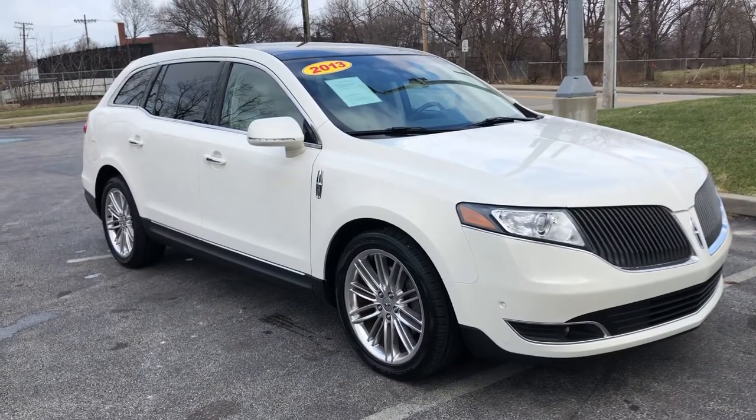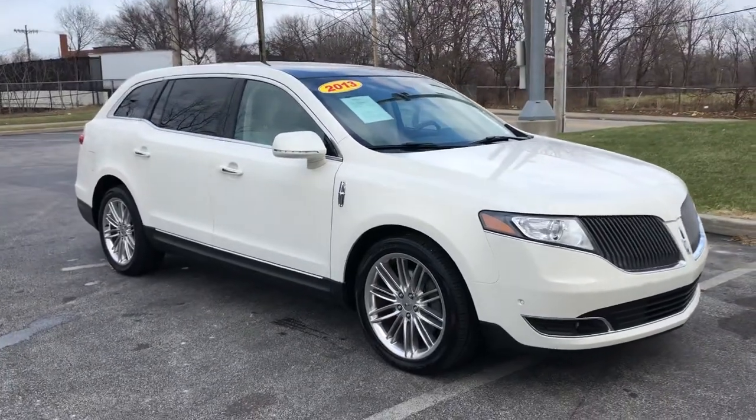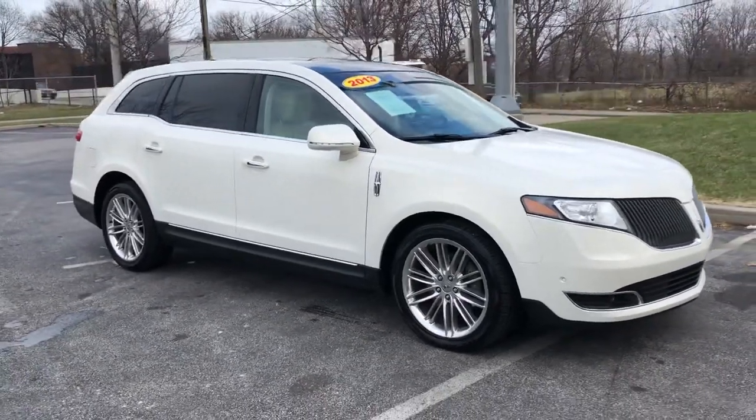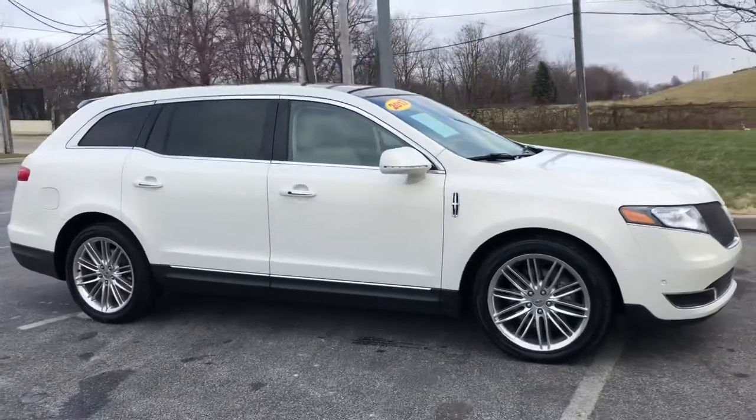ARJ's is proud to present this 2013 Lincoln MKT EcoBoost. It has a clean Carfax with 15 service records that you can check out online at www.carfax.com, where we have complimentary Carfax reports on everything we carry.